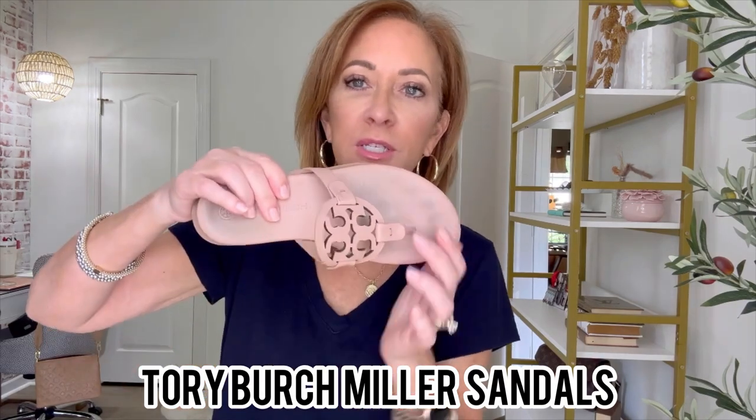The least casual sandals I grab are these — they are Tory Burch Millers, just simple in style. I've had these for several years now. They are a little spendy but I've had them probably three years and they're still going strong, so cost per wear — yeah. And they have a really good cushion footbed too.